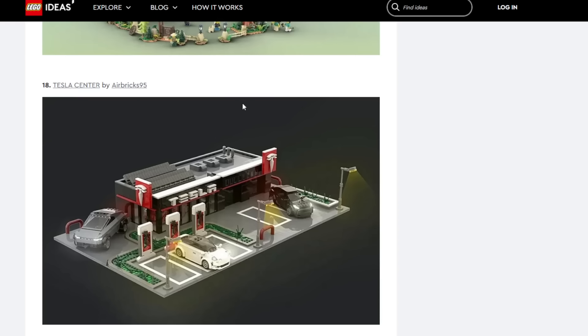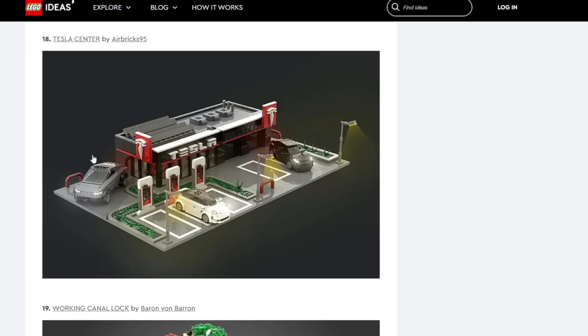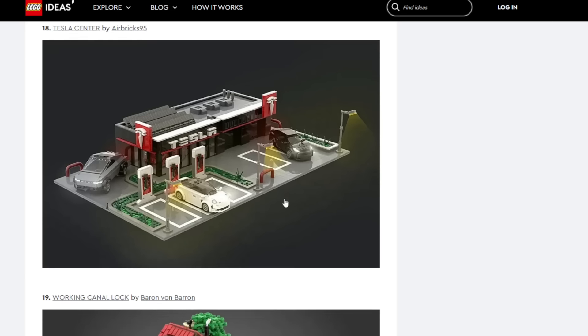Tesla Center — this actually looks pretty cool, almost AI generated but I doubt it. I don't think they'll do this because there's just so much controversy with Tesla and Elon Musk. I think that's a hard pass for LEGO.